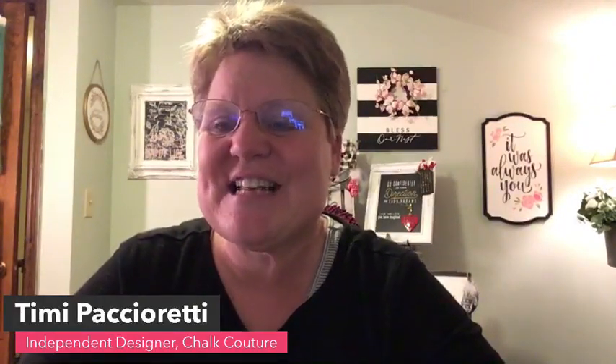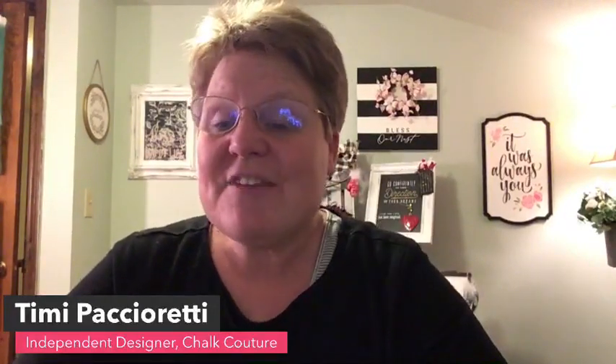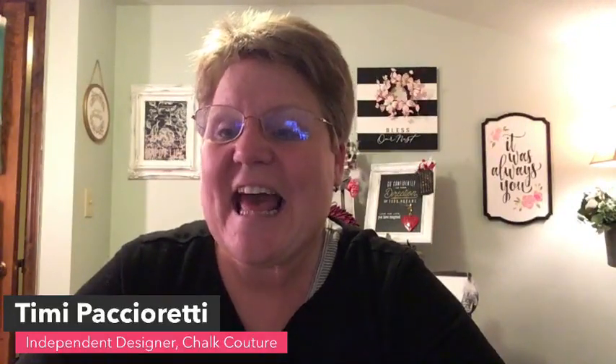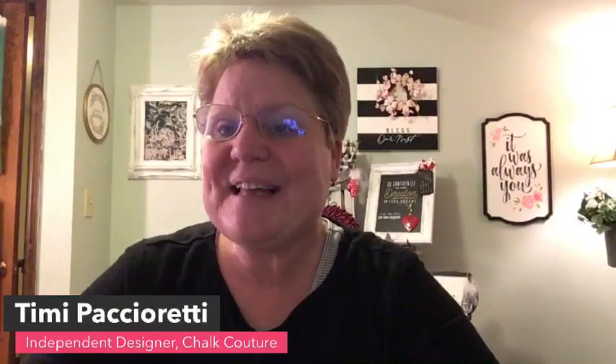Hey everybody, welcome! My name is Timmy and I'm an independent designer with Chalk Couture. Thanks so much for joining me here tonight live for some fun DIY projects featuring Chalk Couture products. Tonight we are going to get inky. If this is your first time watching, welcome — be sure to say hi and let us know where you're hailing from. I'd love it if you'd like my page so you get notified when I go live.